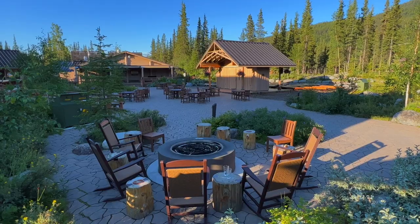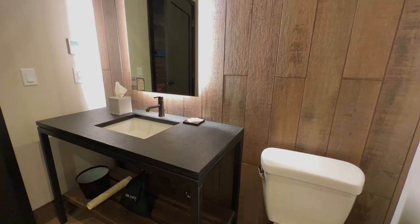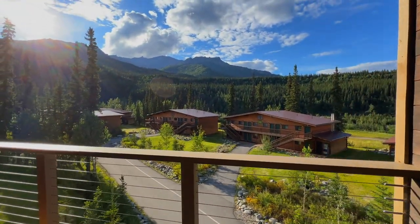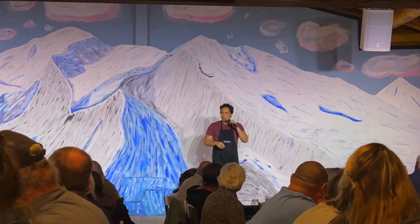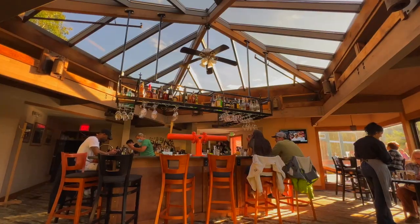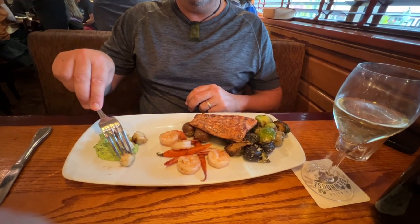We stayed at the McKinley Chalet Resort with Holland America Line, just two miles from the park entrance. The renovated chalets were pure relaxation with gorgeous views of the mountains and valley. There was great entertainment, dining, and the picturesque grounds were a perfect place to relax when not exploring the park. When you do the land tour on a Holland America cruise, make sure you get the dinner package — all breakfasts and dinners are included. It covers your starters, main meal, dessert, and gratuity, and you can purchase alcoholic beverages on top of that.